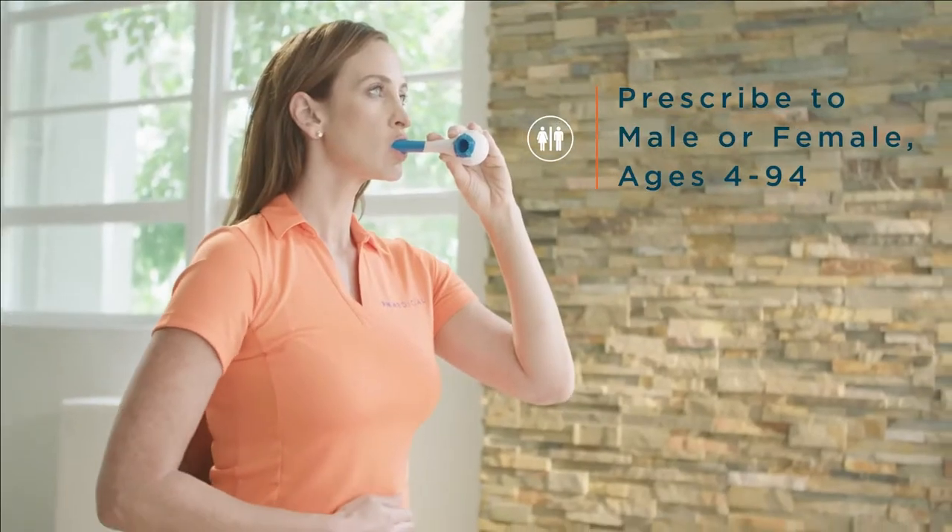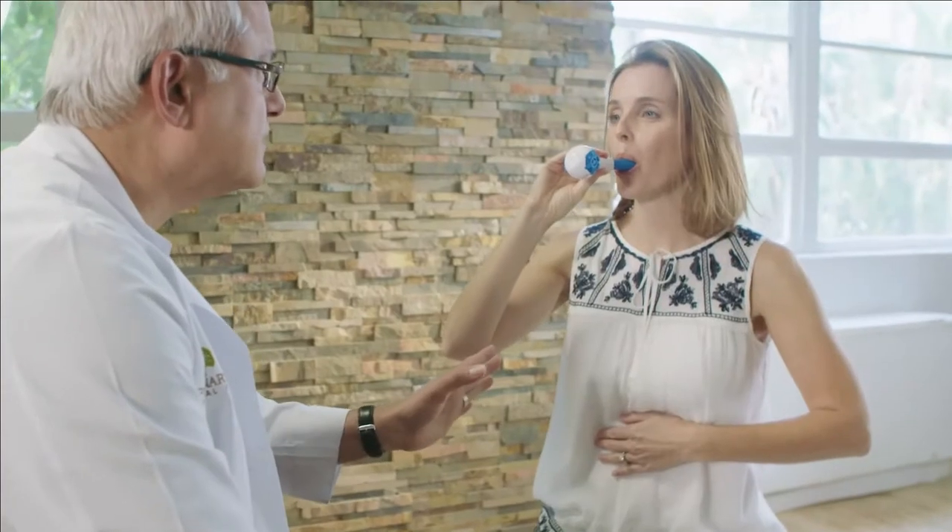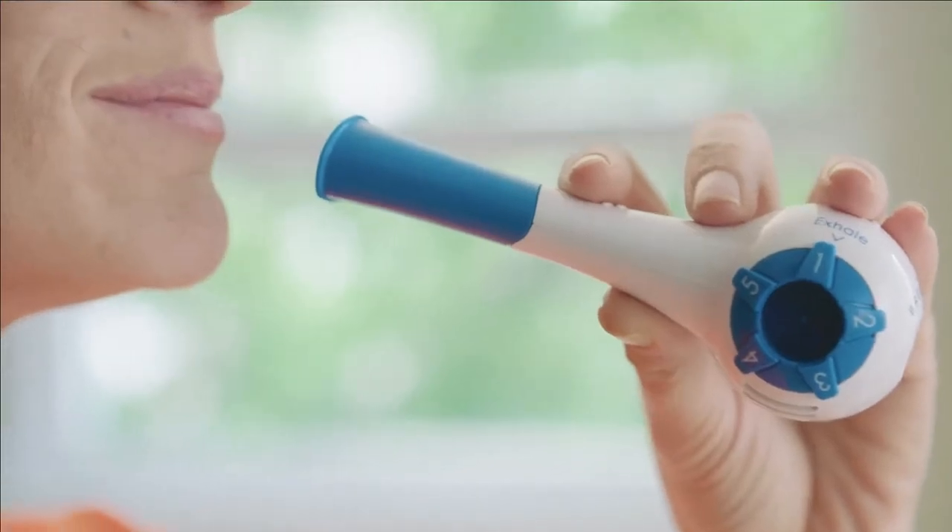The Breather is the first drug-free, evidence-based respiratory muscle training device designed to serve patients with COPD, CHF, dysphagia, stroke, hypertension, Parkinson's, and neuromuscular disease.